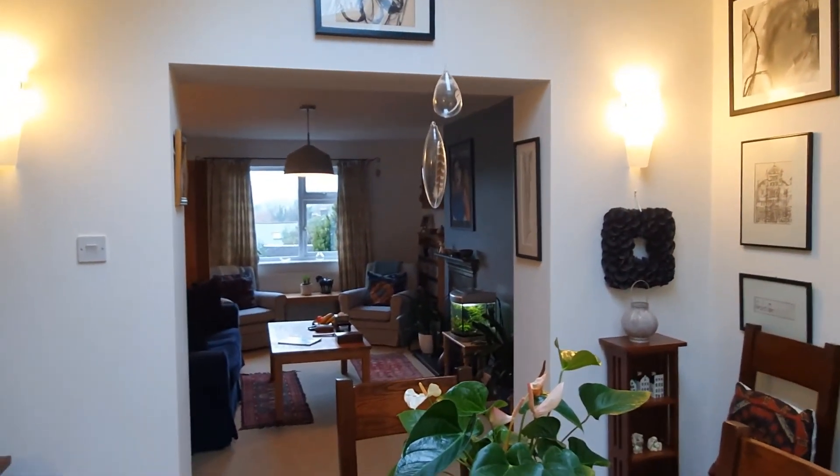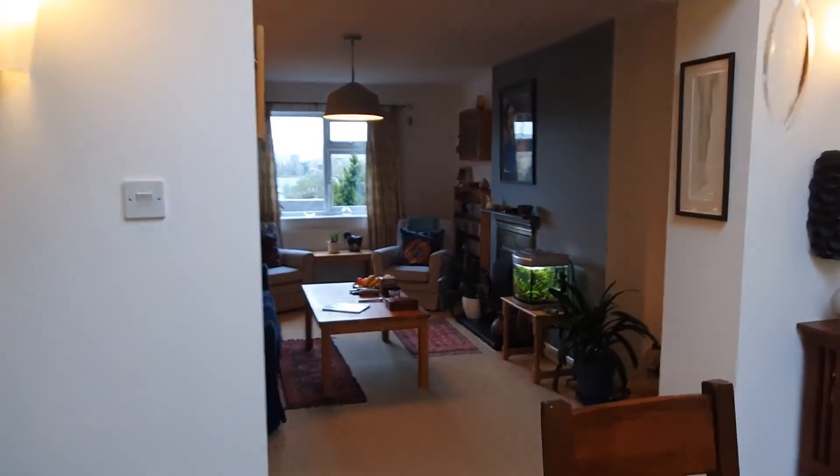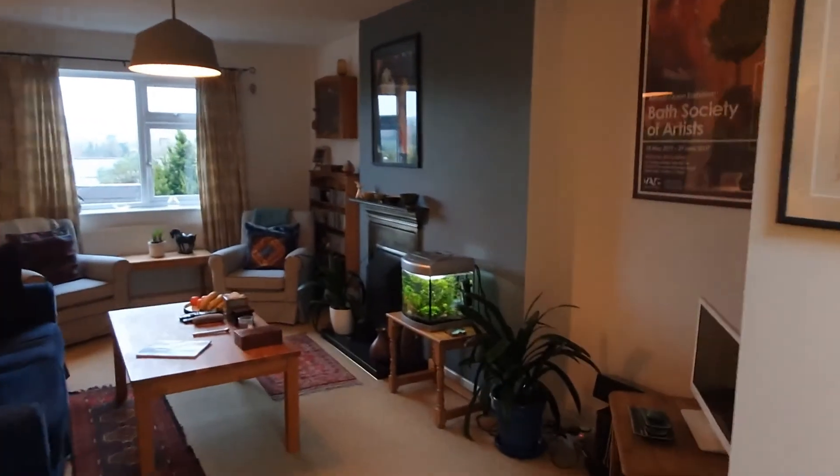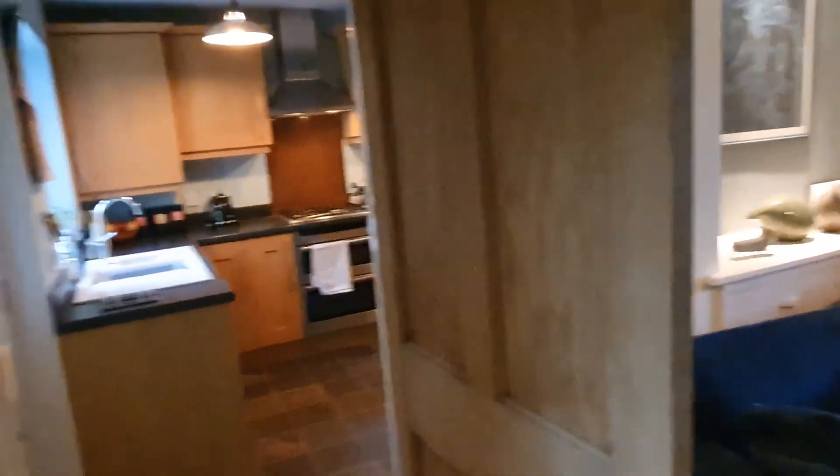You can see that it's all open plan through to the living space so it makes a lovely open plan feel. Now I'm going to take you through into the kitchen area — as you can see, all these lovely beautiful wood doors, nothing too simple and straightforward here, it's all got loads of character.